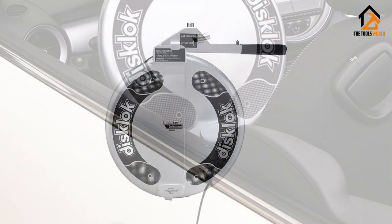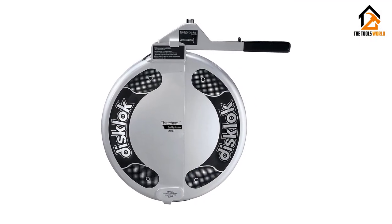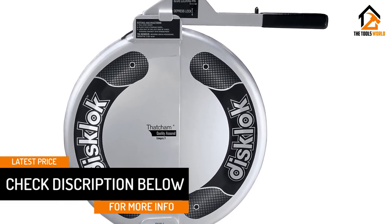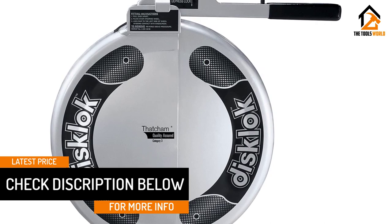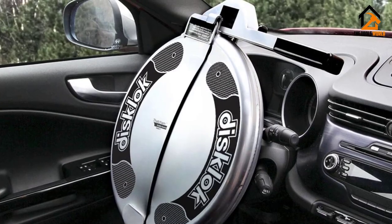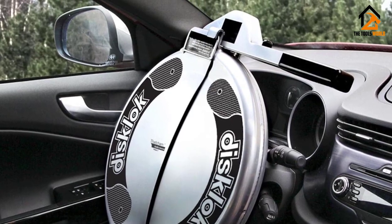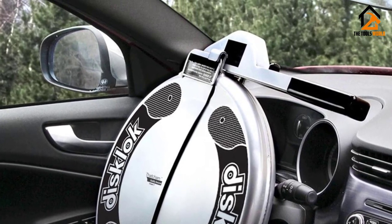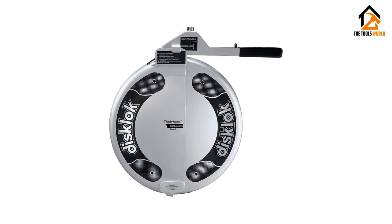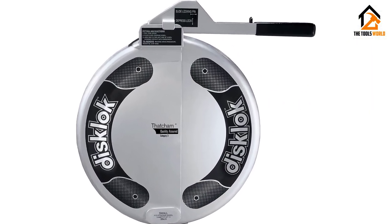A key feature is the hardened anti-drill and anti-pick design with more than 1 million possible combinations and 10 internal discs that spin when drilling or picking is attempted, making this locking mechanism one of the toughest to crack. It's made in three different sizes for a guaranteed snug fit on your steering wheel and comes with three keys in case one or two are misplaced. The Disc Lock is a great pick if you're looking for something extremely difficult to crack and you don't mind the weight and bulk of the design.